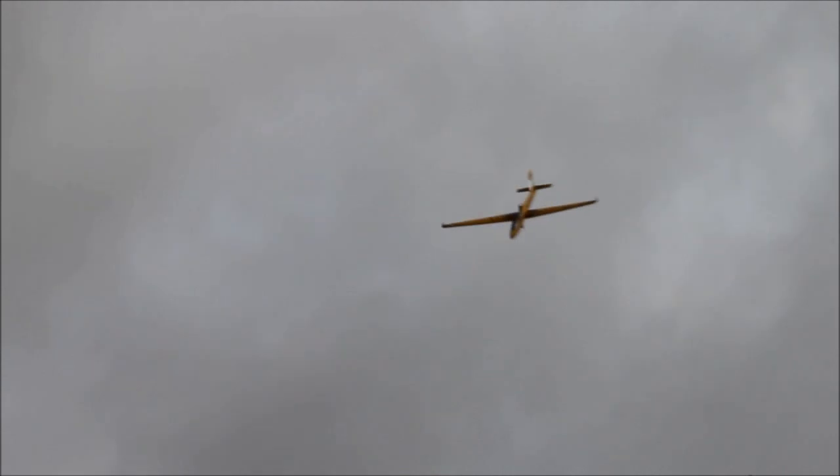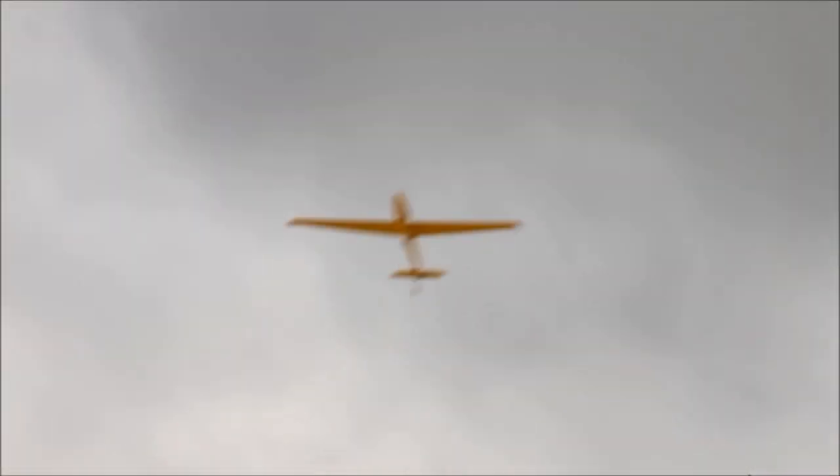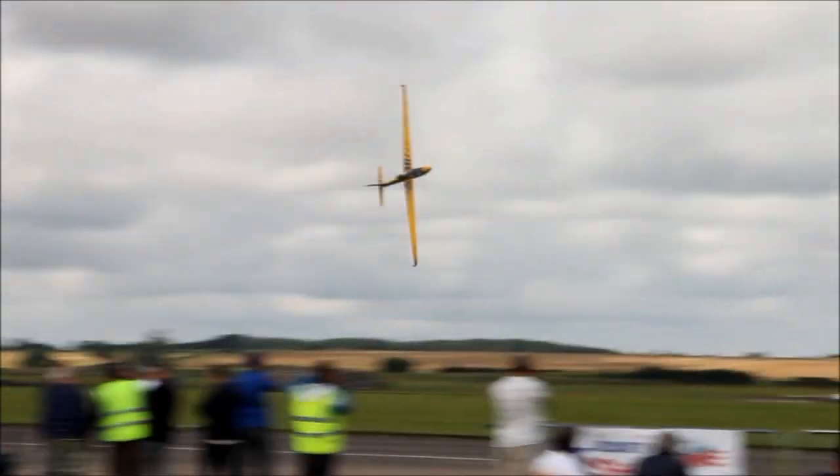This model is on its first public outing, having only been completed last week. All of these larger models have to be kept floating in front of a representative from the CAA to confirm their airworthiness. And Ali has the paperwork faxed through — I think it was on Friday.